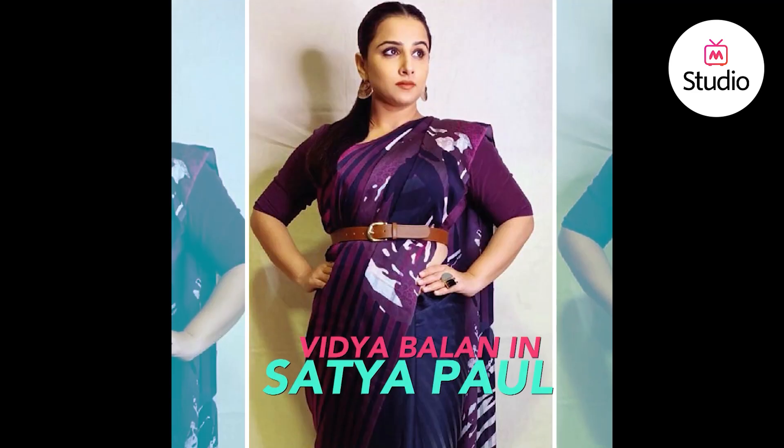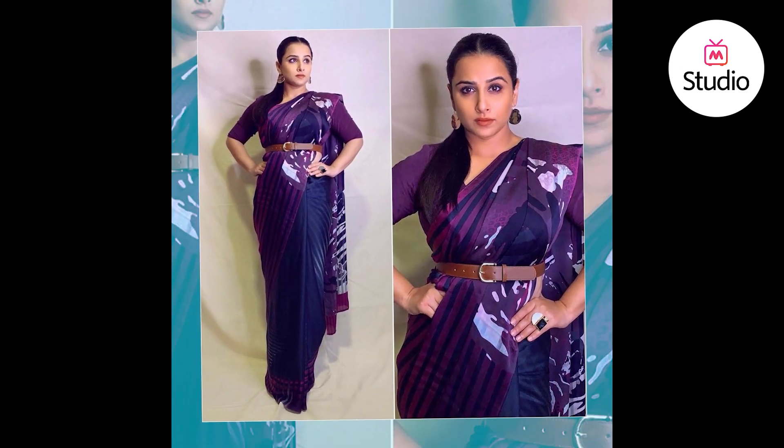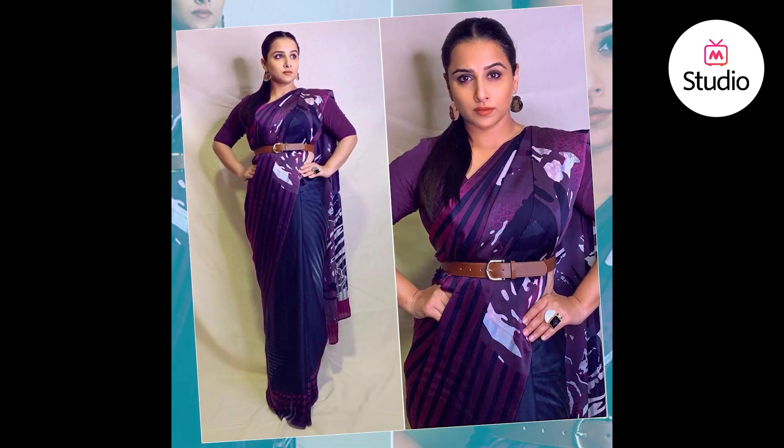Vidya Balan wore a purple saree by Satyapal with a belt, which added drama to the look. She accessorised with earrings from Cornerstone Gem and a ring by Mirnali. She wore neutral makeup and complemented the look by dressing her hair in a middle-parted sleek ponytail.